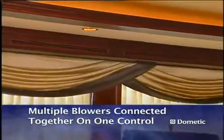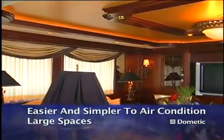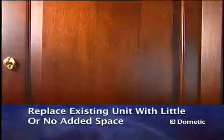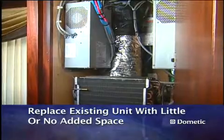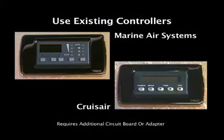Multiple blowers can be connected together on one single digital control, making it easier and simpler to adequately air condition a much larger space. In most cases, a WhisperCool unit can replace any existing unit with little or no added space requirement. Upgrade to the new DC fan motor and use existing marine air systems or Cruise Air controllers.